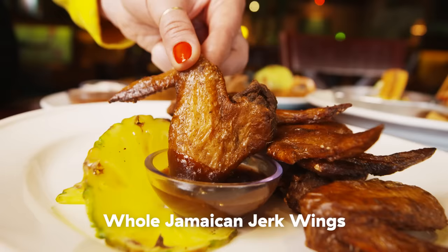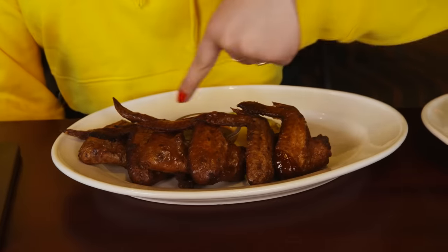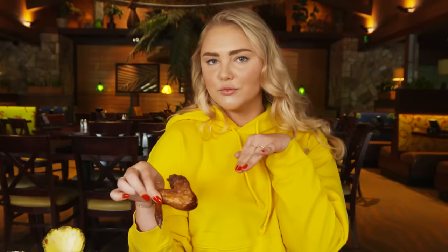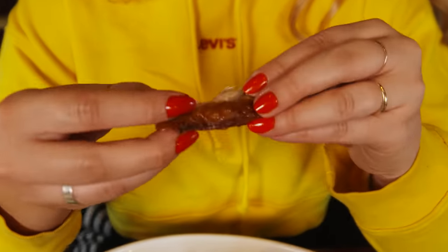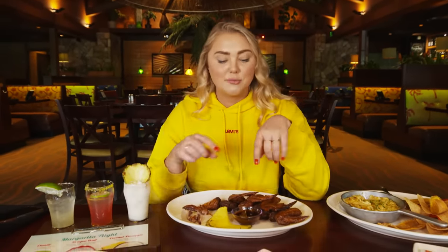We have crispy on the outside, juicy on the inside wings served with jerk barbecue sauce. It's like cumin, cinnamon, five spice — it tastes like five spice. It's really crispy and juicy. Having a warm cinnamon feeling with your chicken can be slightly confusing if you're not used to that, but it is so delicious, especially with the barbecue sauce. It's just a different way of eating your chicken. That's good.